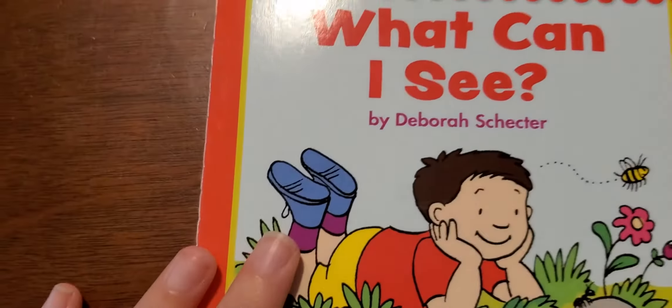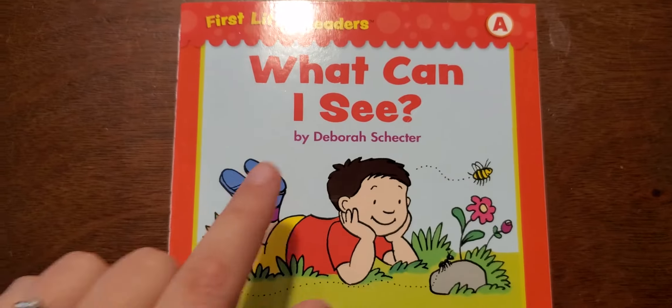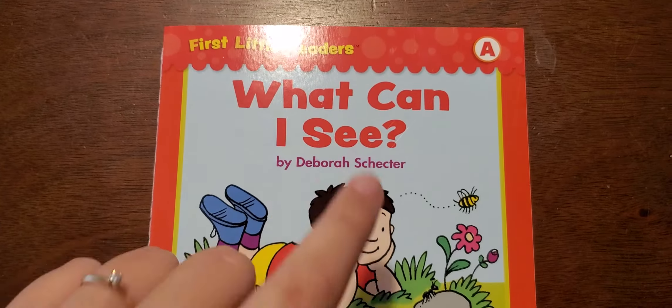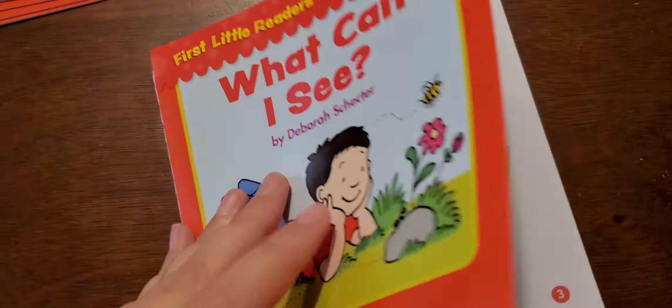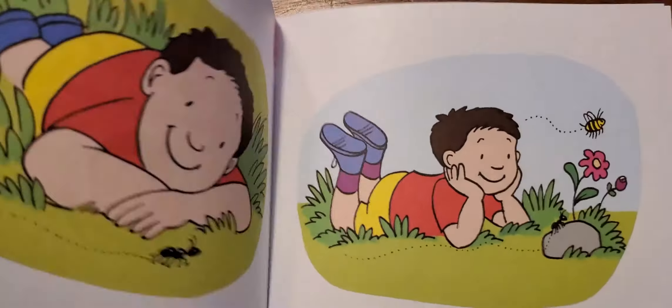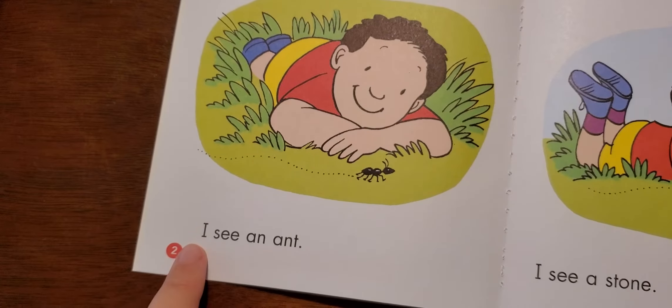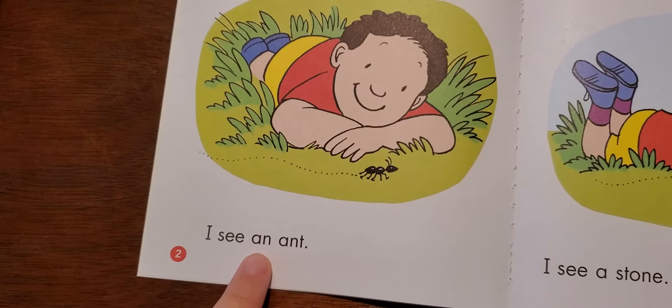Now we're going to go through and we're going to read the book together. Here we go. What can I see? Remember, some of these are our sight words.